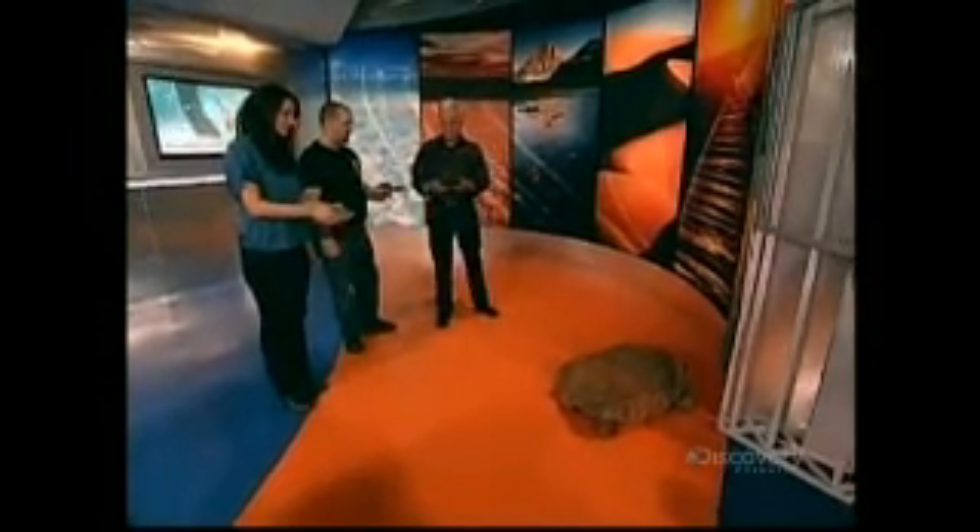Are any of these susceptible to predators? They all are when they're young. But I wouldn't imagine too many animals would take on the big guy — not at that size. Their only enemies are habitat destruction and humans. Right — same old story, of course, that you hear every time.